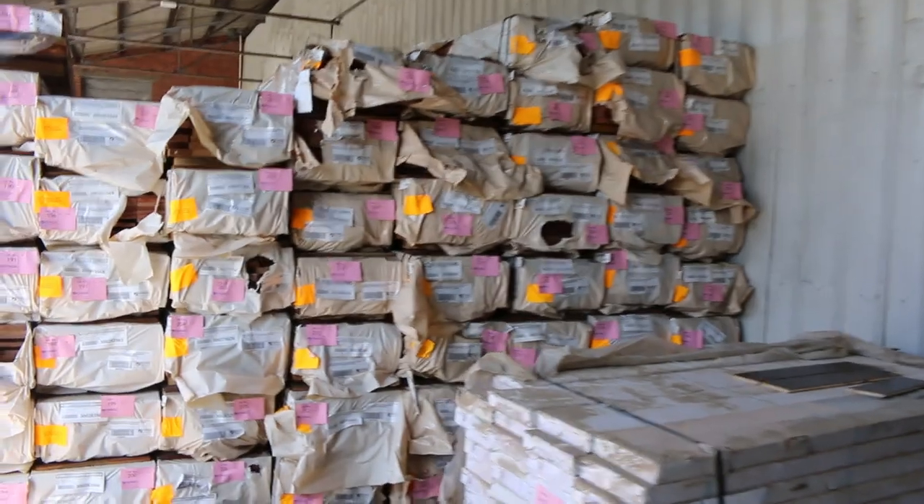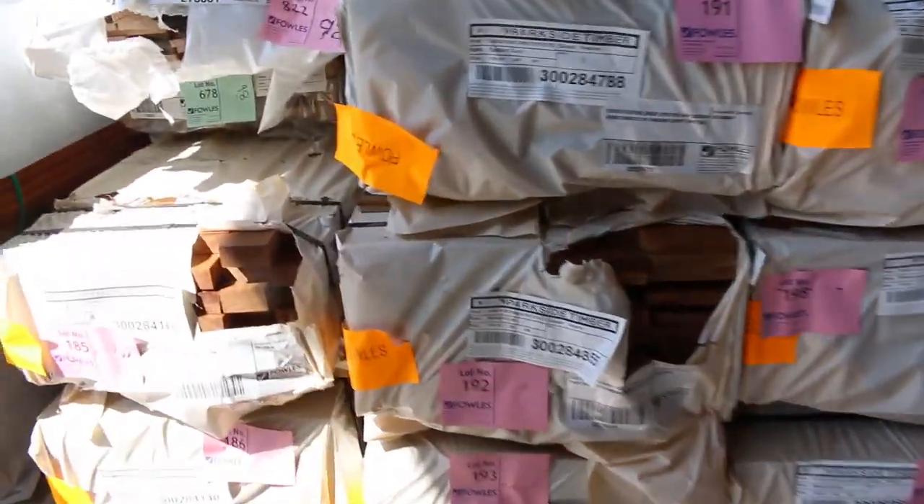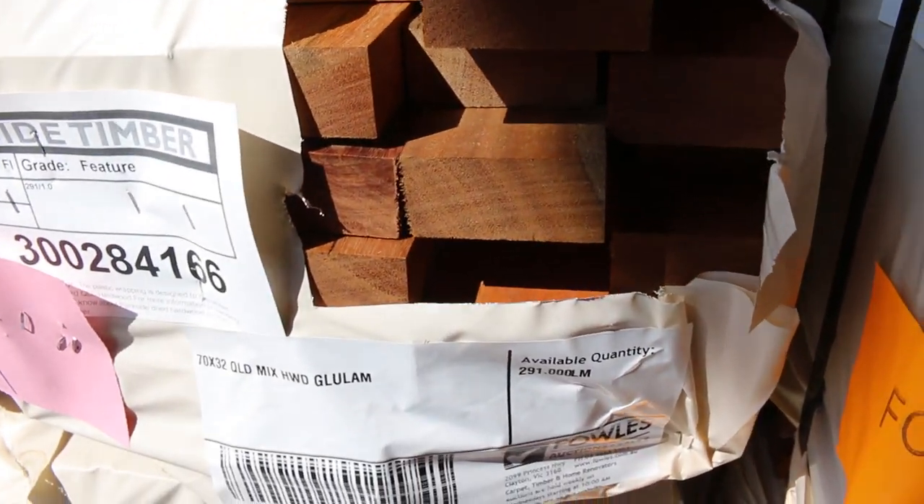There are a few packs of 70 by 32 Queensland laminated timber — really nice-looking stuff — and also a couple of packs of 90 by 32 in the list.